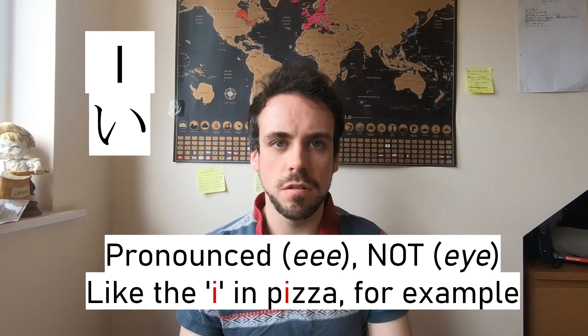E. This one basically looks like the little 'i' that has been pushed over or knocked over. It's pronounced 'ee,' not 'eye.' Think of it as the 'i' sound in pizza. Pizza.